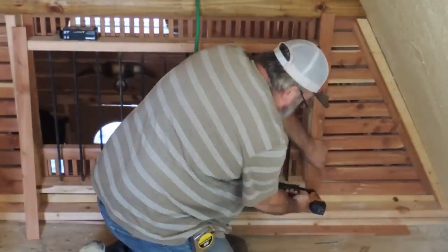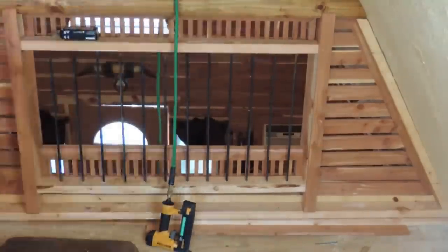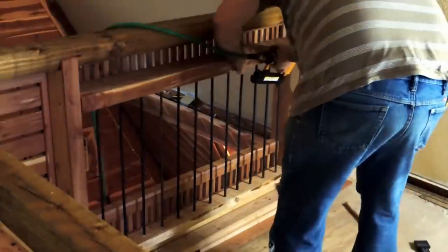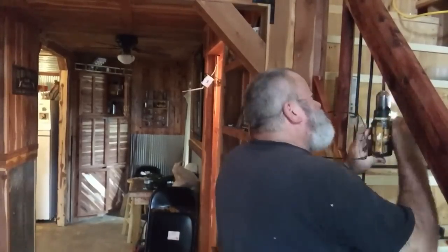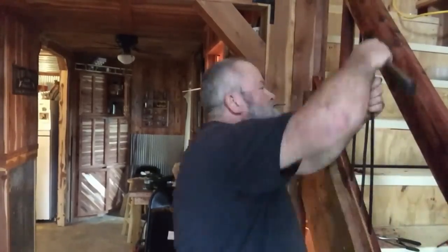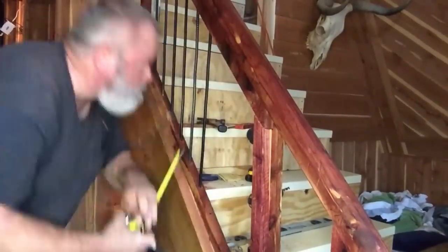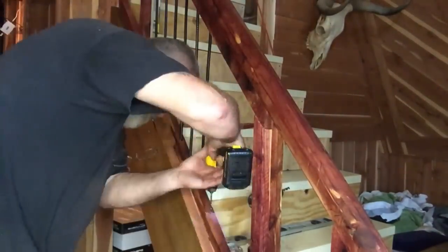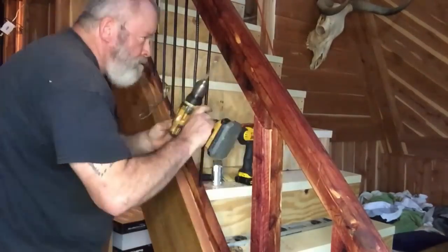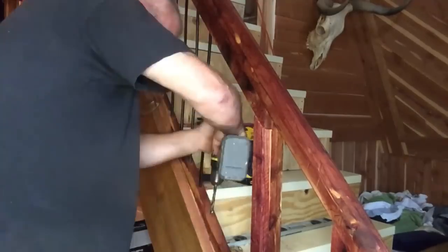Cedar is a material that you can run through a table saw and it looks as good as new, and that was the case with this cedar. Sometimes you just got to use your brain. If you're on a budget, you can come up with ideas that are inexpensive. The two-foot pieces of rebar were about $1.50 a piece, so it certainly didn't break the bank. I took a little spray paint and made them black. Just drilled a few holes, put them in level, and there you go.